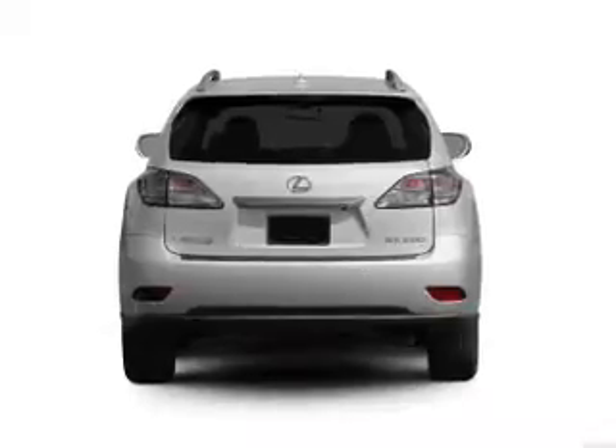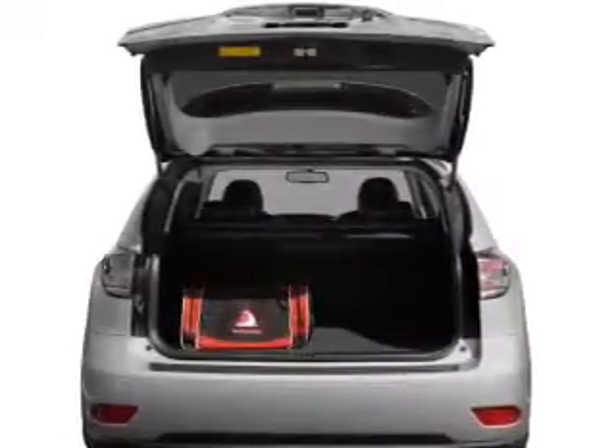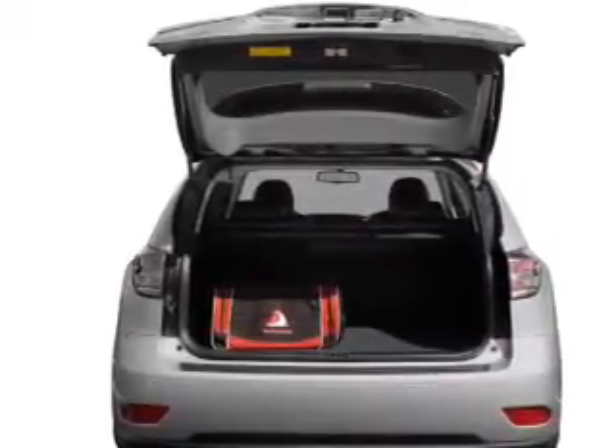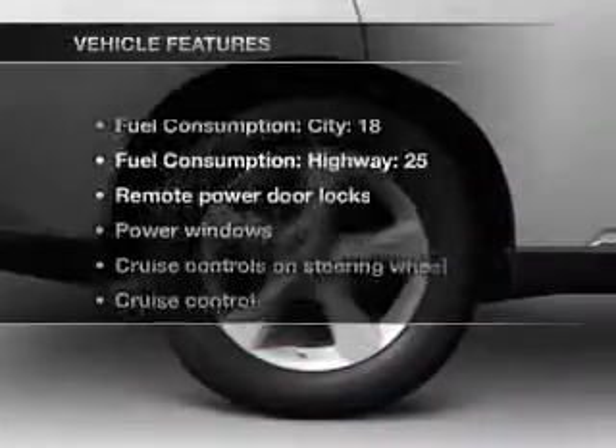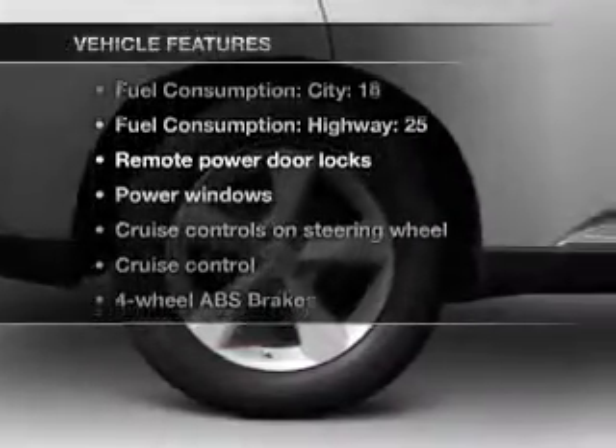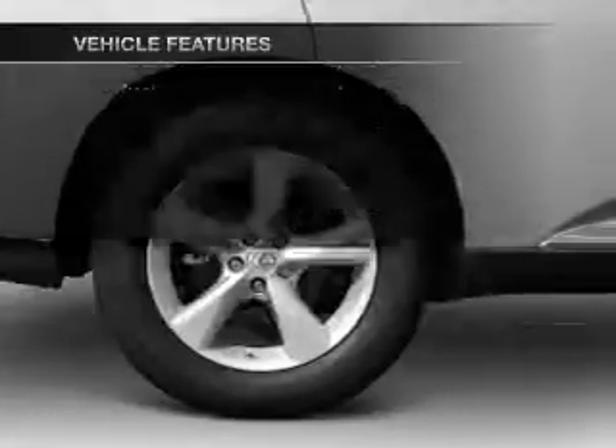Stand out from the crowd with premium wheels. Anti-lock brakes help you bring your vehicle to a safe stop. This car has separate passenger temperature controls, and with these notable features, you won't want to miss out on the opportunity to own this amazing ride.